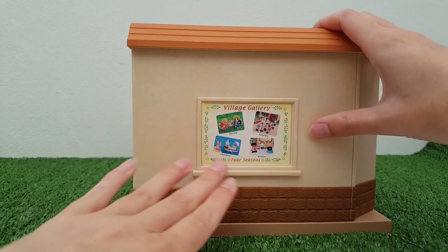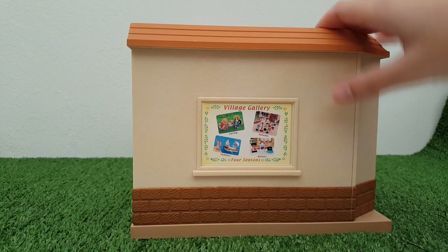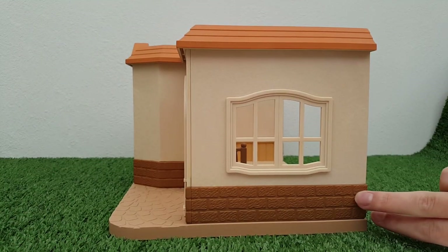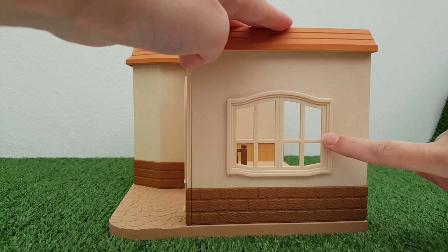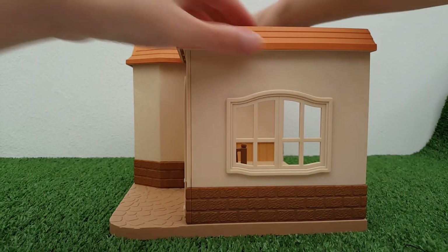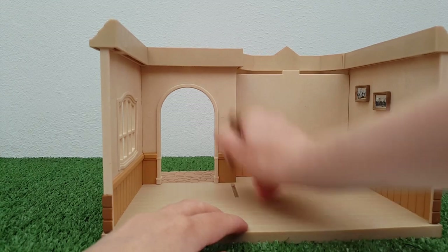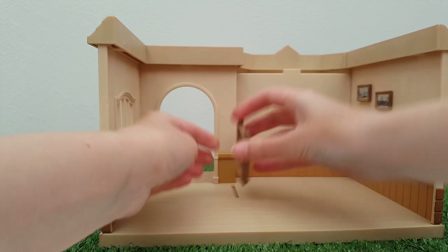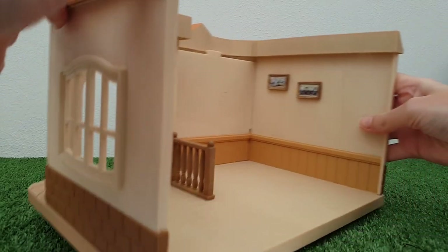On the side there's a little notice board that shows different seasons and the kind of photos that could be taken. On the other side there's just a window, and it's got this lovely brickwork running all the way around the building. There's a window here that doesn't open — it's just for decoration. Inside, I've popped the little railing in; this can pop in and out, and it's just a standard railing.